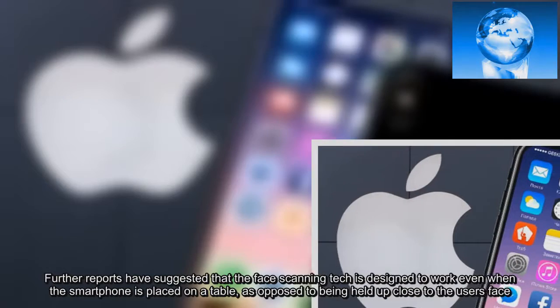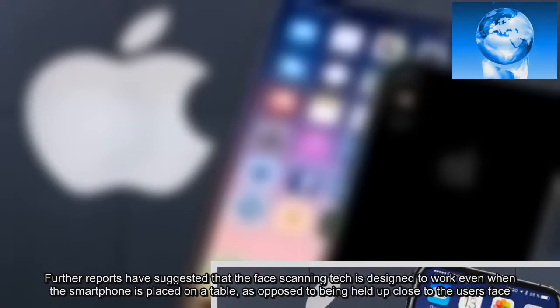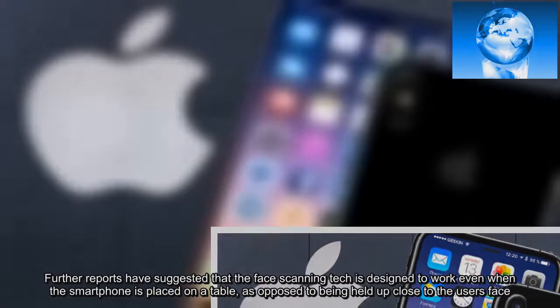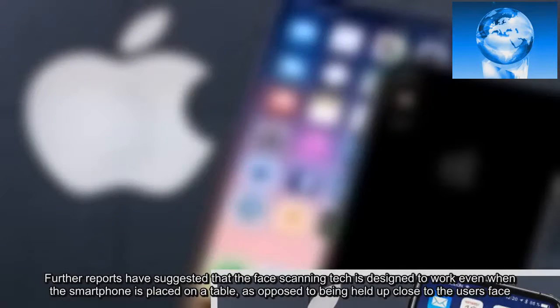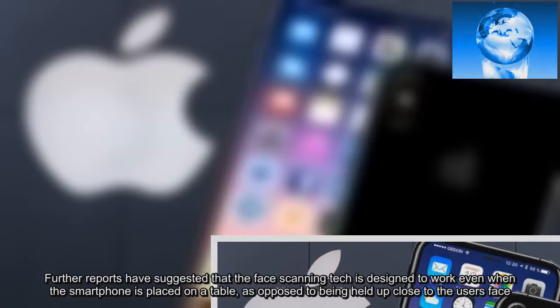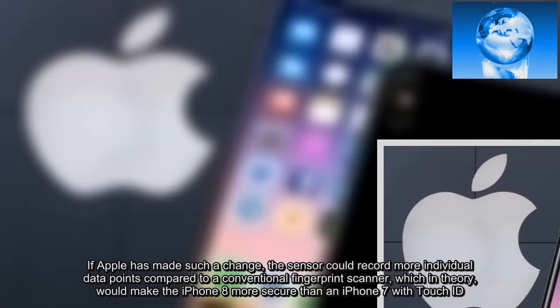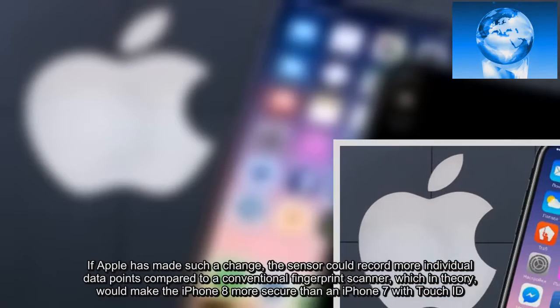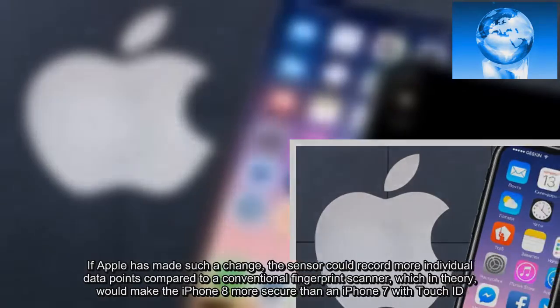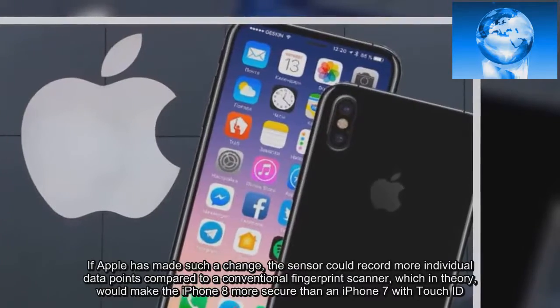Further reports have suggested that the face-scanning tech is designed to work even when the smartphone is placed on a table, as opposed to being held up close to the user's face. If Apple has made such a change, the sensor could record more individual data points compared to a conventional fingerprint scanner, which in theory would make the iPhone 8 more secure than an iPhone 7 with Touch ID.